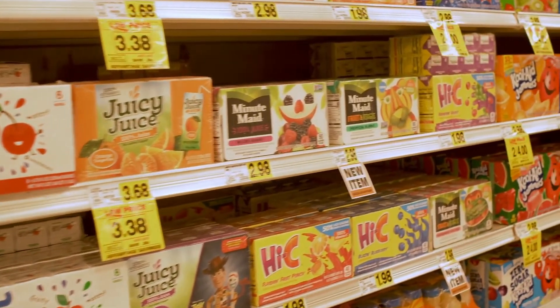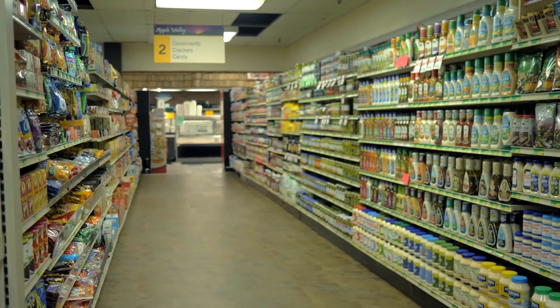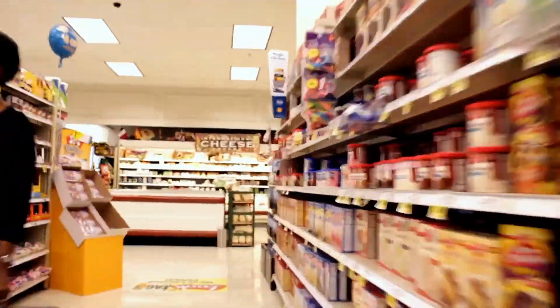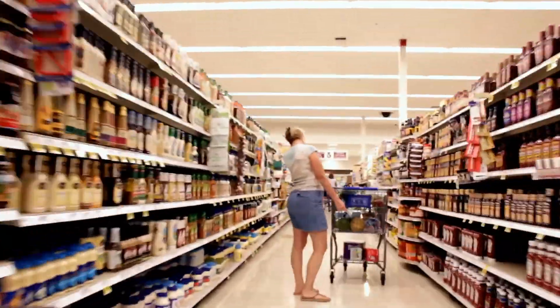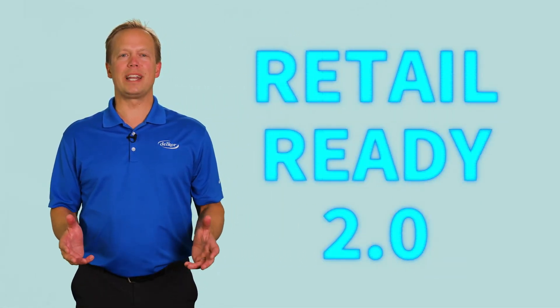While retailers are almost continuously changing their packaging requirements, there's a clear trend of increasing demands on shelf-ready packaging to improve the appearance, the functionality, and the areas of the store in which it's used. It's no longer enough to simply add a perforation to your current case and call it retail-ready packaging. Demands have increased dramatically on retail-ready since it was introduced, and some are even calling this period Retail Ready 2.0.